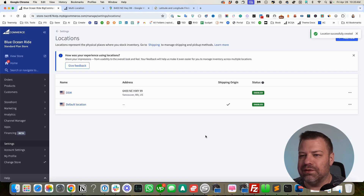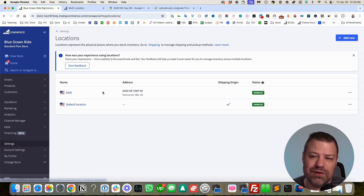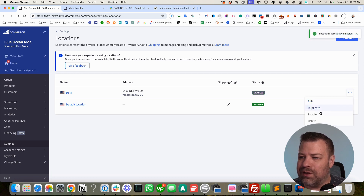Click Save, and now we officially have two locations. We have our default, which cannot be created or destroyed currently, and we have our new location DSM, which is enabled. I could disable it since it's not the primary one, but I want it enabled.